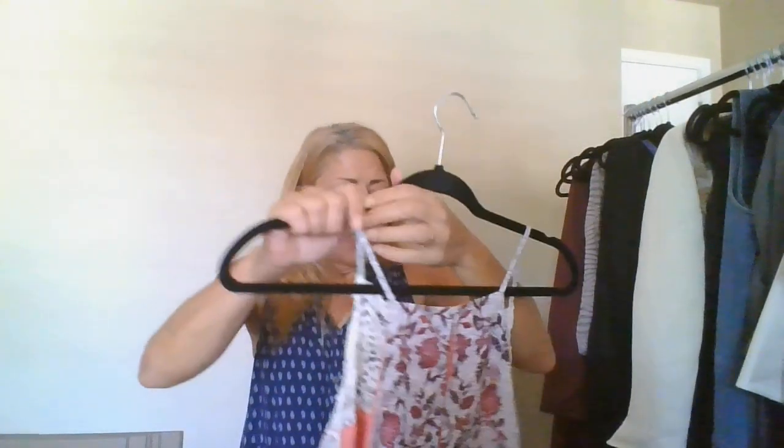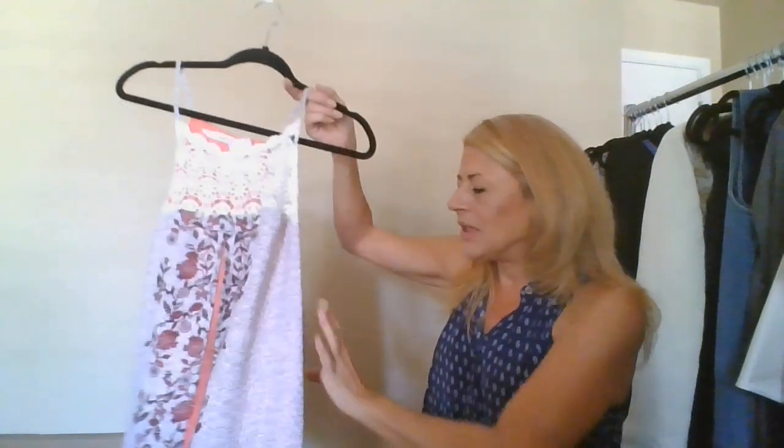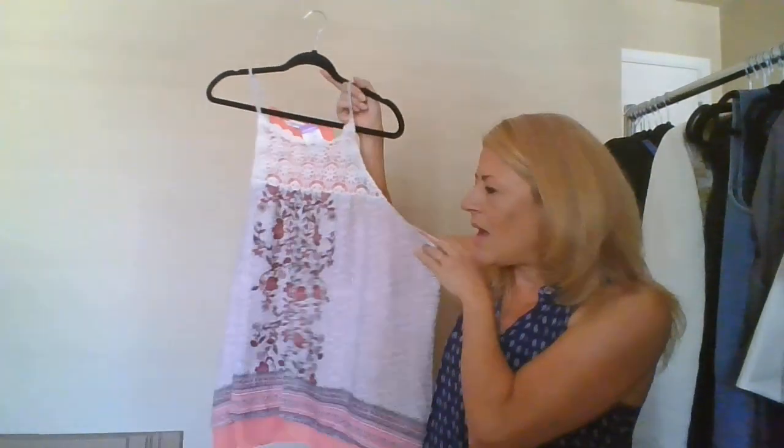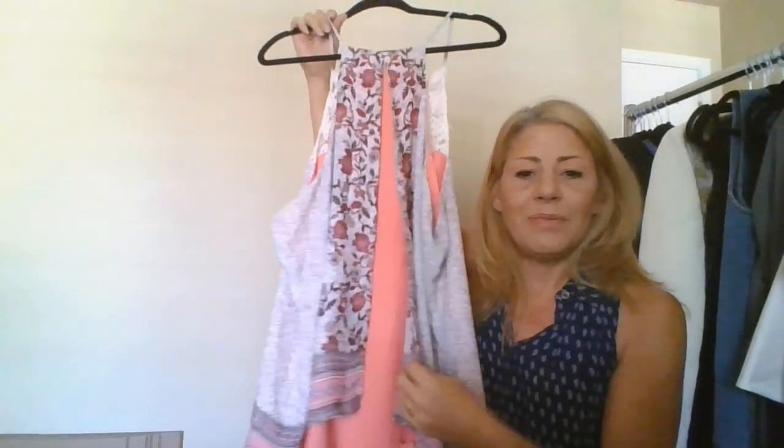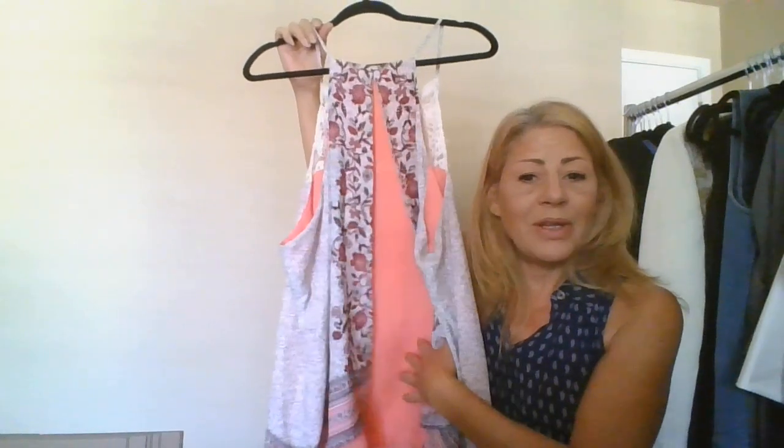This is a Maurice's, size 3. I absolutely loved the color — it's a little sleeveless tank with a peekaboo back but lined. Yes, I'll list that.